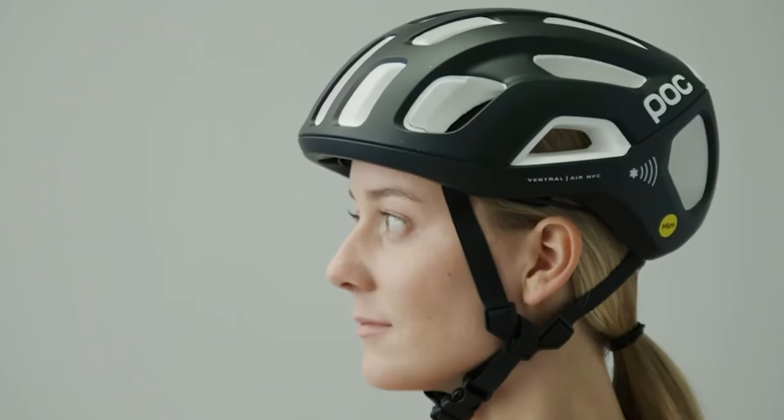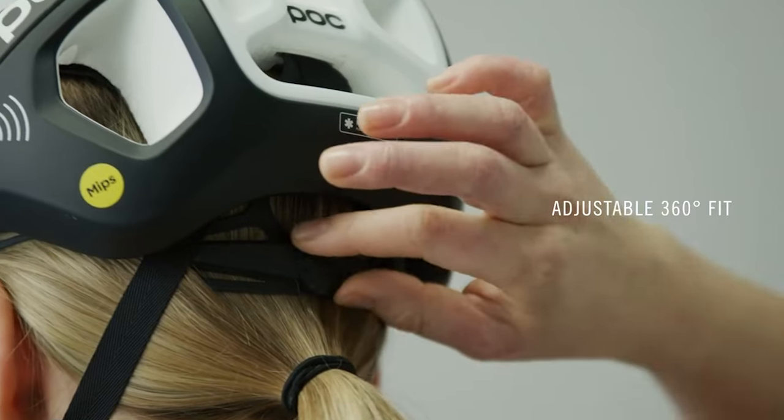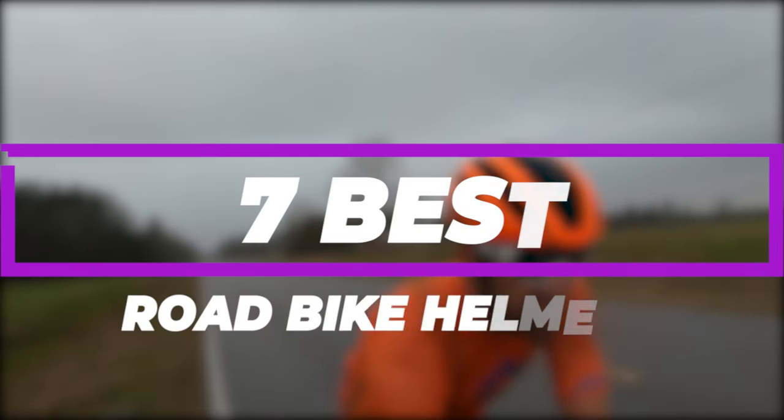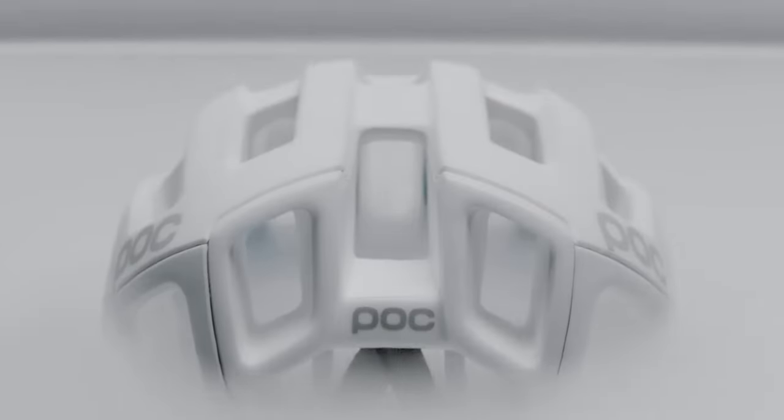The best road bike helmets balance the needs of safety, aerodynamics, comfort, and ventilation for every type of ride you take. After hours of research and after taking expert advice, we have listed the 7 best road bike helmets to help you choose the one that suits you perfectly.